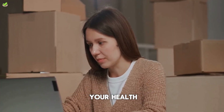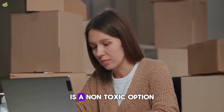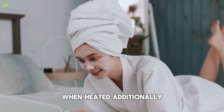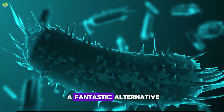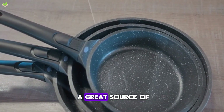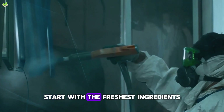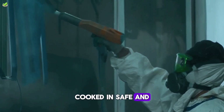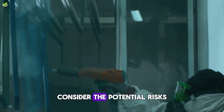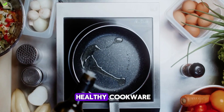The good news is you can take control of your health and make a switch to safer alternatives. Stainless steel cookware, for instance, is a non-toxic option that does not release any harmful chemicals when heated. Additionally, cast iron pans are a fantastic alternative — not only are they free from harmful chemicals, but they also provide a great source of dietary iron. Remember, the healthiest meals start with the freshest ingredients, cooked in safe and non-toxic cookware. So next time you reach for that nonstick frying pan, consider the potential risks and make a healthier choice for you and your family.